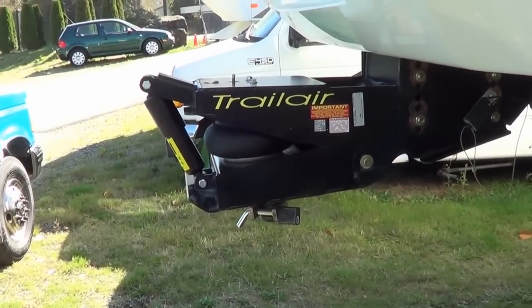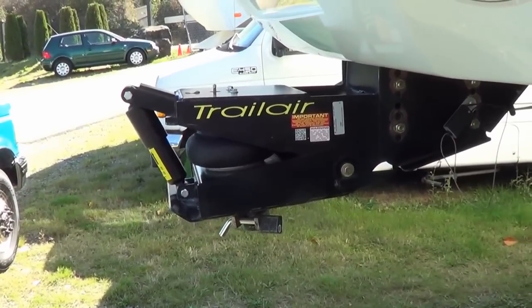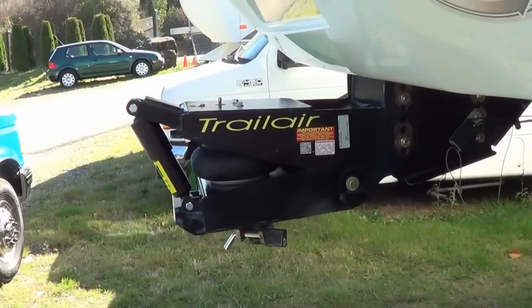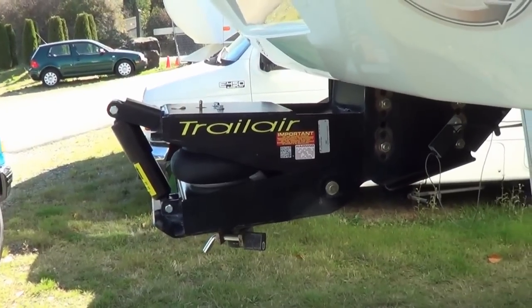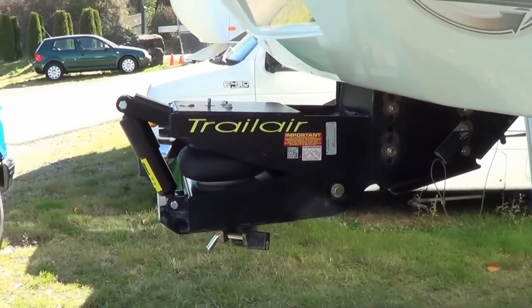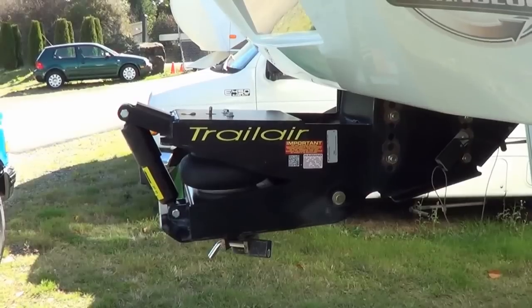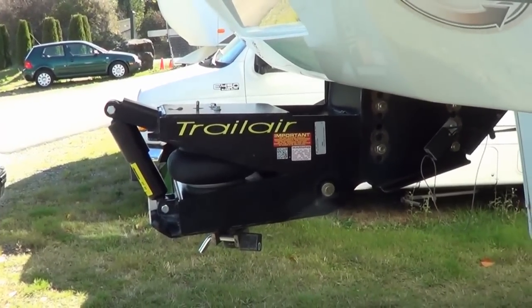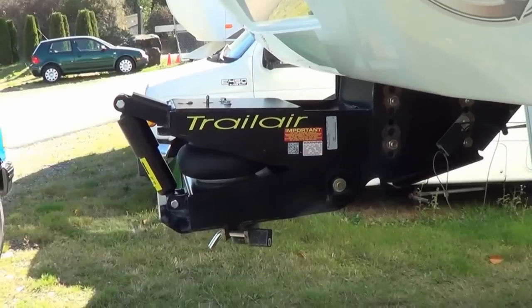The other thing is this pin box weighs a lot — I think it's about 180 pounds, whereas the old one was about 45. So I'm giving up some cargo weight capacity by running this hitch, but I think it's worth it just to protect the rig.